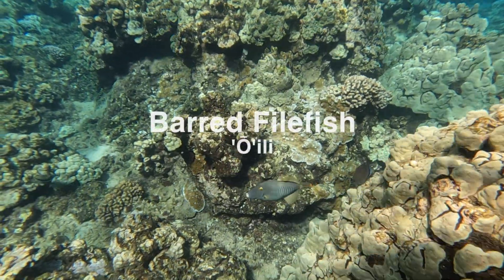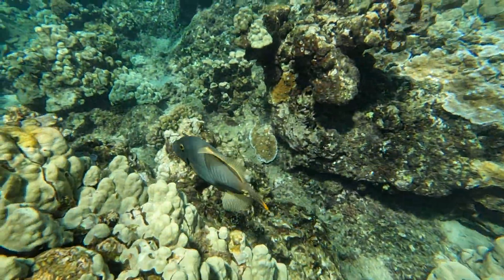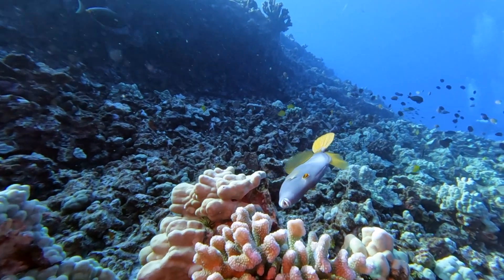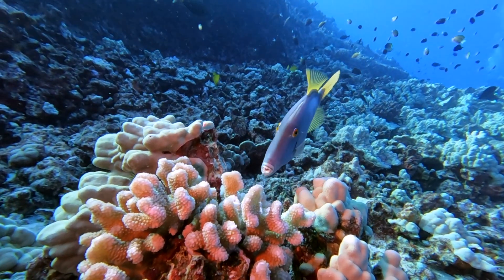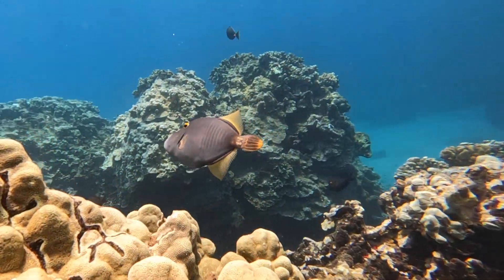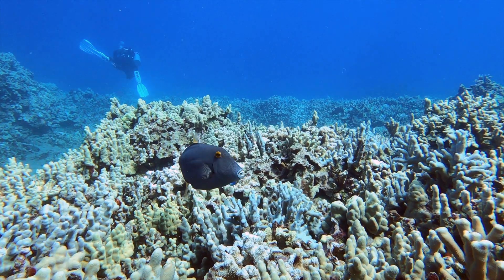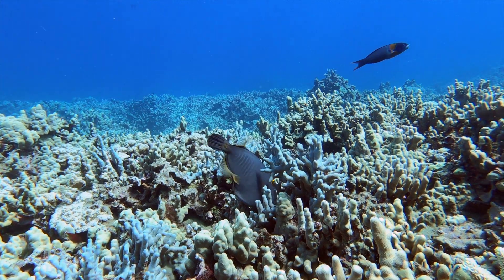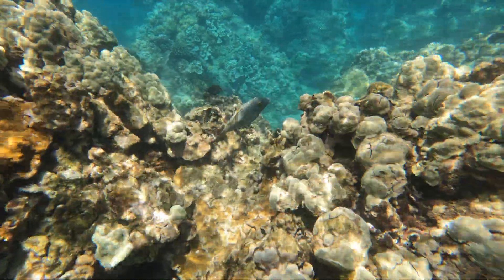Next up is the barred filefish, or oili, meaning to sprout, referring to the tall dorsal spine that goes up when threatened or excited. These filefish are a light gray with dark gray vertical bars and bright orangish yellow fins. Filefish are very laterally compressed, meaning they're extremely narrow and tall, and have a unique way of swimming by undulating their dorsal and ventral fins for movement. They also have very sharp teeth and a protruding mouth that specializes in cracking through tough shells of vana, or sea urchin.